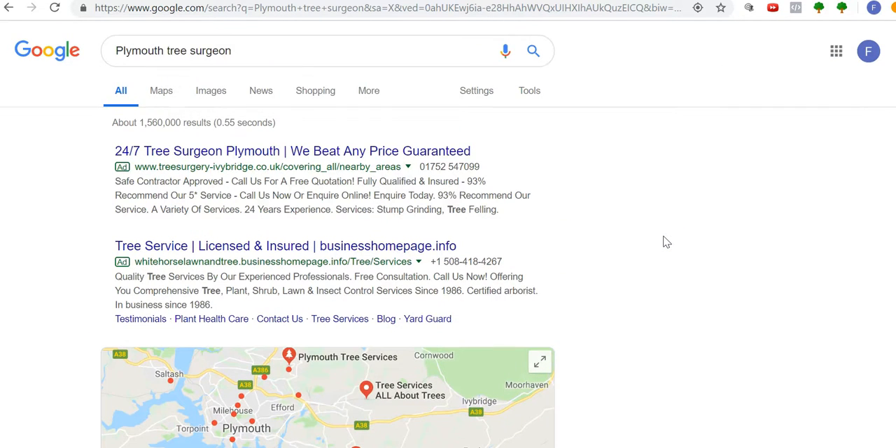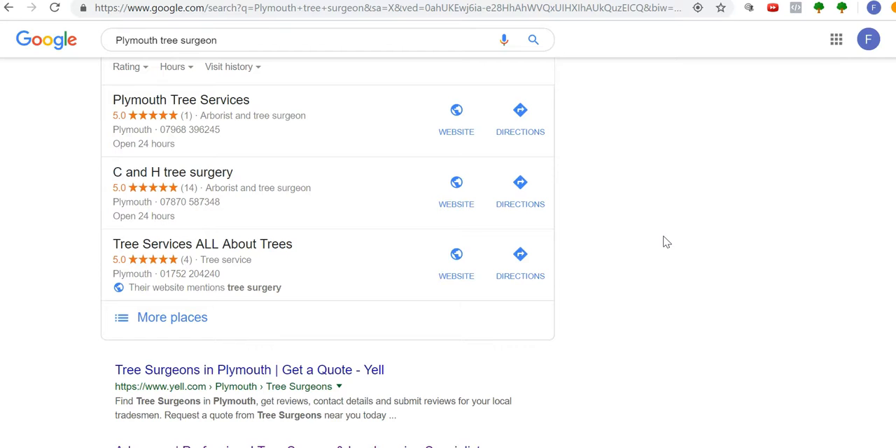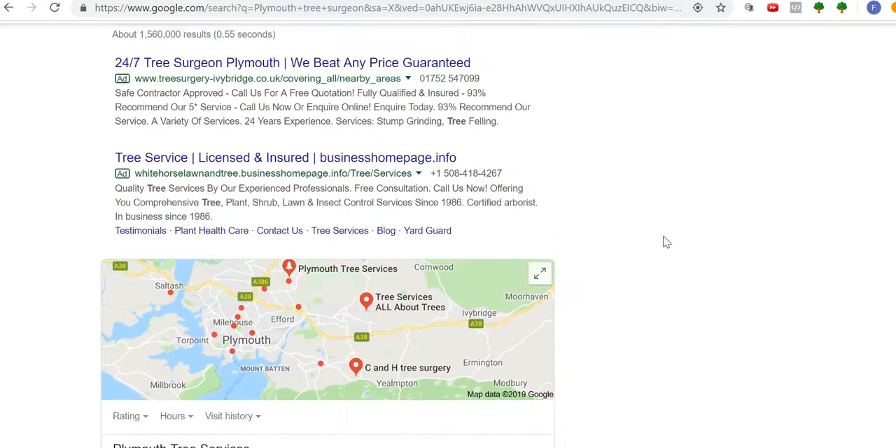I'm only going to skim the surface of this, and you'll see that from just a little bit of keyword research you can multiply your traffic at least five, six, seven, or even eight times — and that's only scratching the surface of keyword research.